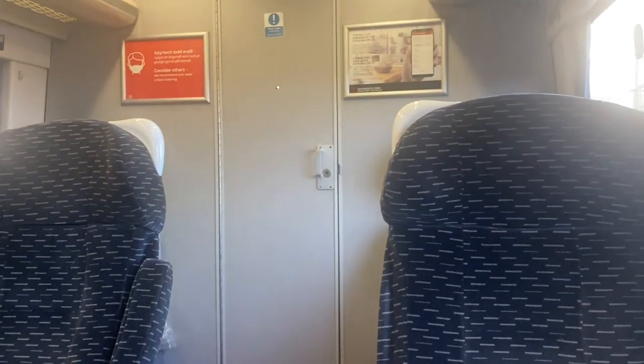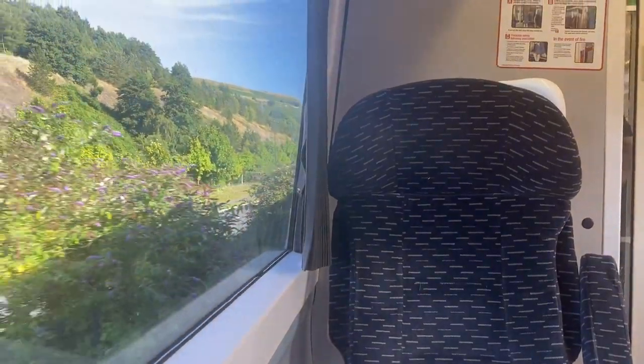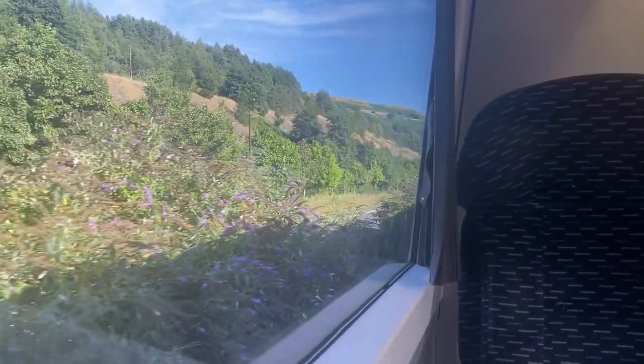Curtains, big fat armrests, big fat seats that recline — this must be first class. Wrong. It used to be first class. It's declassified, and you can find it at one end of the train. A lot of people don't realise you can travel in there with a standard class ticket, and therefore don't sit there, meaning it's often a lot quieter and obviously a lot more comfortable. So maybe try sitting there next time you travel.